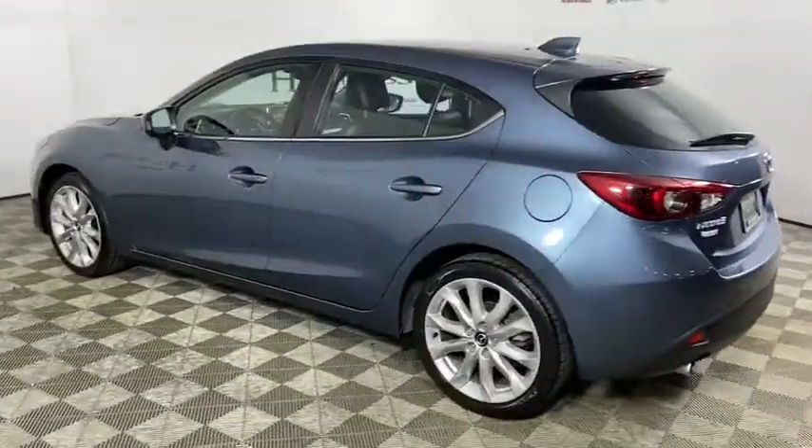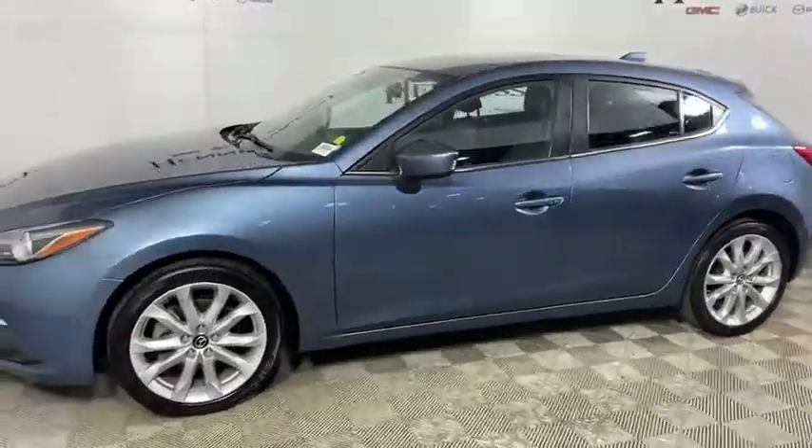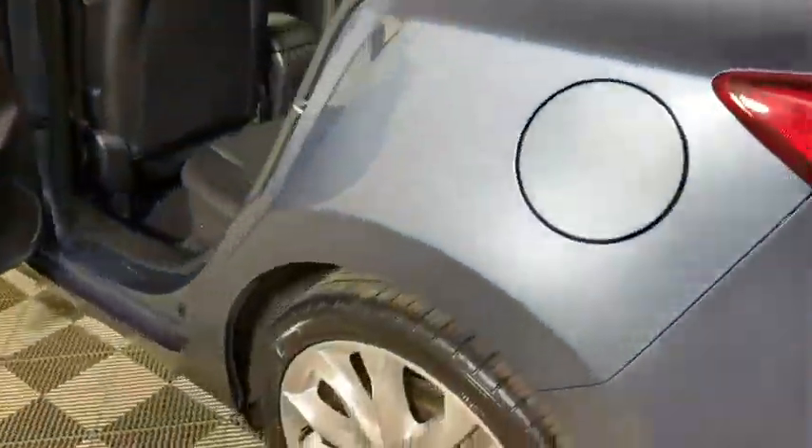This vehicle has less than 55,000 miles. Here are some of this vehicle's great options: traction control, heated seats, navigation system, Bose sound system.